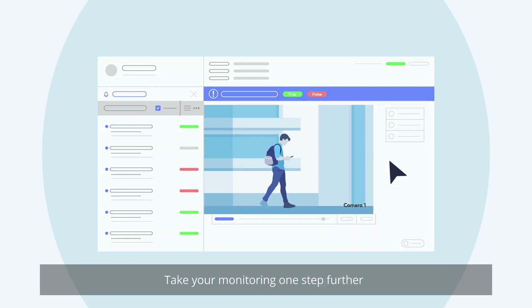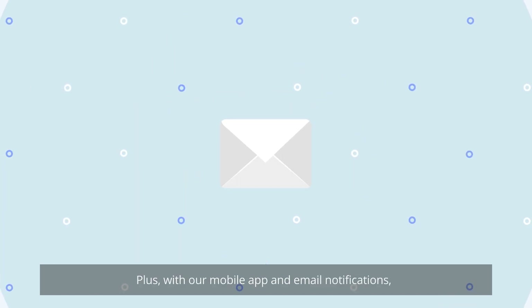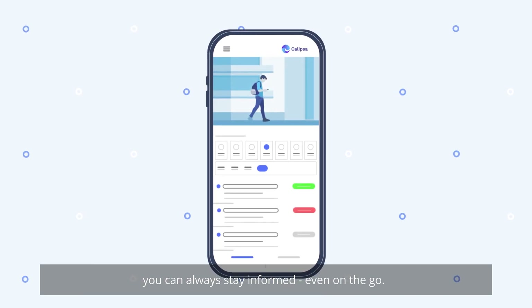You can use Calypsa to monitor and verify alarms as true in real time. Take your monitoring one step further by downloading images and sharing with stakeholders. Plus, with our mobile app and email notifications, you can always stay informed, even on the go.